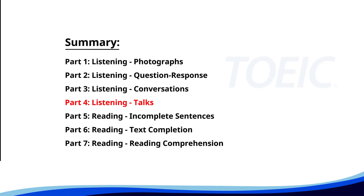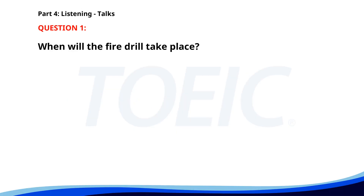Let's dive into Part 4: Listening Talks. You'll hear brief talks or speeches, so stay focused for the questions. Number 1. "Attention all employees. The company will be conducting a fire drill on Friday at 10 a.m. Please familiarize yourself with the evacuation routes and gather at the designated assembly area. Do not use the elevators during the drill. Participation is mandatory." When will the fire drill take place? A. 11 a.m. B. 10 a.m. C. 9 a.m. The correct answer is B: 10 a.m.